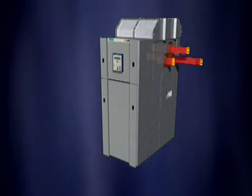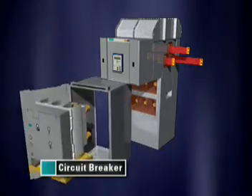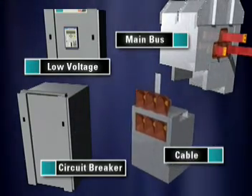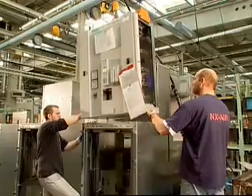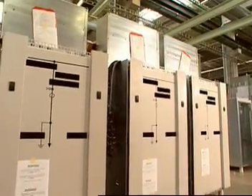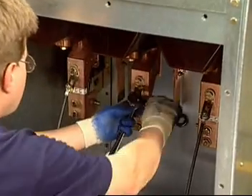A section of Siemens' NX Air P switchgear is made up of four modules or compartments: a circuit breaker compartment, a low-voltage compartment, a main bus compartment, and a cable compartment. Its modularity also allows for easy installation of the low-voltage compartment in the field. This is particularly beneficial on fast-track jobs where the primary portion of the switchgear needs to be installed ahead of the relaying, metering, and control.